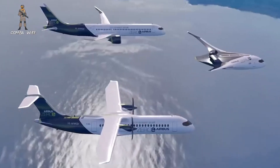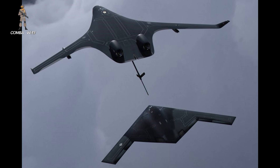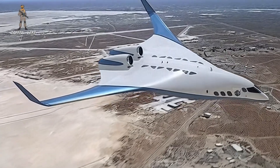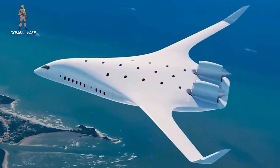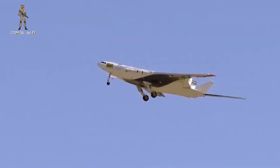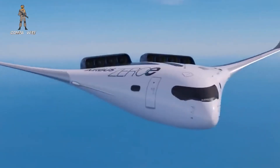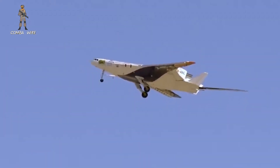Yet despite these challenges, Jet Zero's Z-4 captures a rare confluence of innovation, necessity, and opportunity. In an era where the U.S. military must do more with less — projecting power over vast distances, supporting distributed forces, and surviving in increasingly denied environments — the Z-4's promise is hard to ignore. It is a bold proposition from a young company betting on big ideas, and it has the potential to fundamentally reshape aerial refueling and strategic mobility for decades to come. Whether it delivers on that promise remains to be seen. But one thing is clear: the tanker of tomorrow may no longer look anything like the tanker of today.